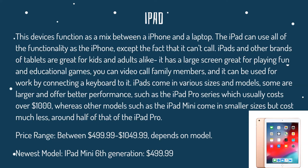iPads also come in various sizes and models. Some are larger and offer better performance, such as the iPad Pro series, which usually ends up costing over $1,000, making it quite pricey. But on the other hand, there's a smaller model, such as the iPad Mini, which costs much less — around half that of the iPad Pro, so around $500.